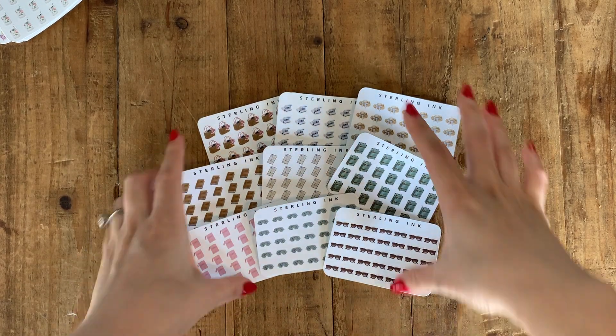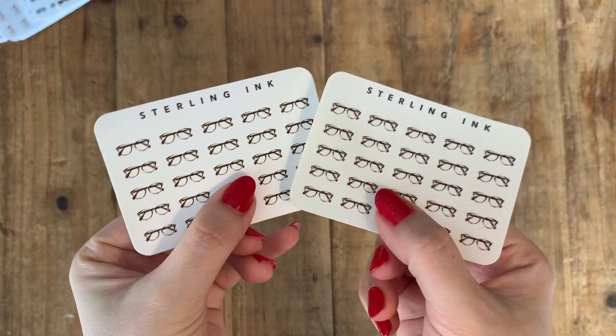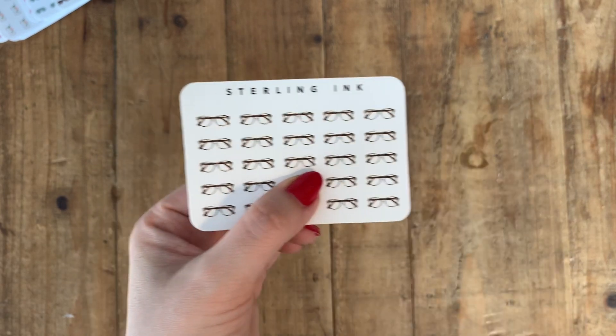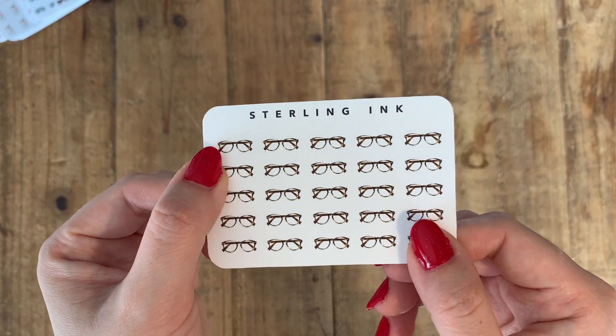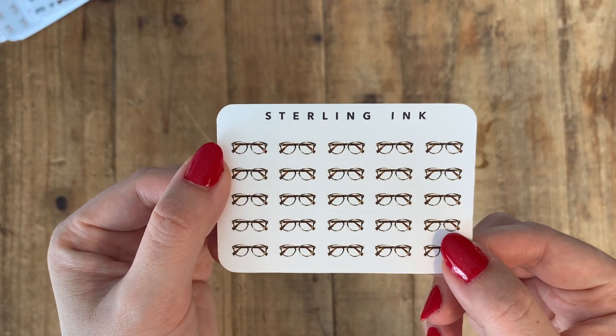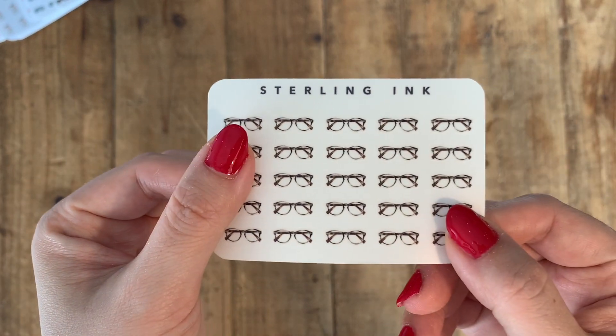Finally, I have one new design for the mini sheets — glasses. I drew these a while ago but haven't released them yet. These are the glasses I actually wear every day; they're from Warby Parker and I really love them. This is the premium matte version and this is the clear matte version.